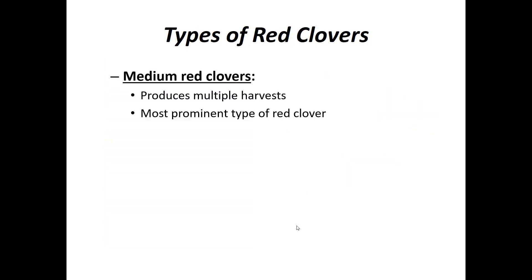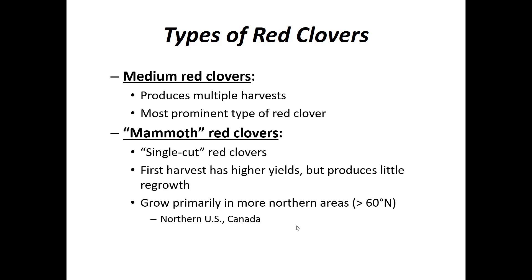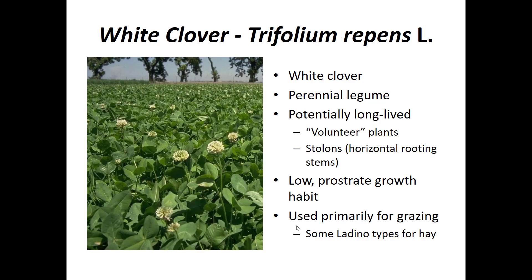There are at least a couple of types of red clovers. Medium red clovers produce multiple harvests and are the most prominent type. Mammoth red clovers are single-cut — the first harvest has higher yields and they will regrow, but there's not much yield in those regrowth harvests. They are grown primarily in more northern areas above 60 degrees north latitude, which includes the northern U.S. and Canada.